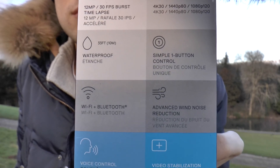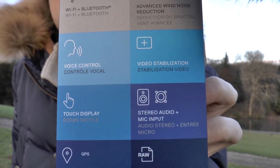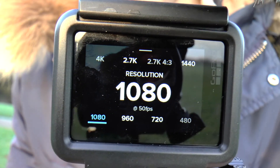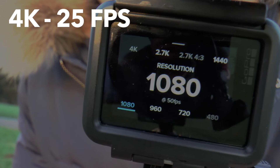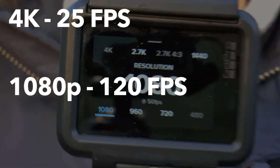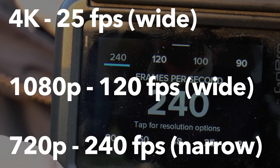Probably the most important features are voice control, improved video stabilization, integrated LCD display, and GPS localization. So if we take a look into the specifications, GoPro 5 can record 4K footage in up to 25 frames per second. In 1080p it can record up to 120 frames per second, and 240 frames in 720p.